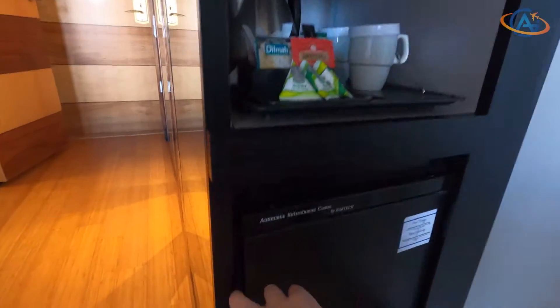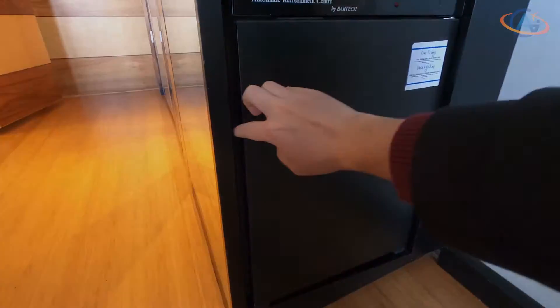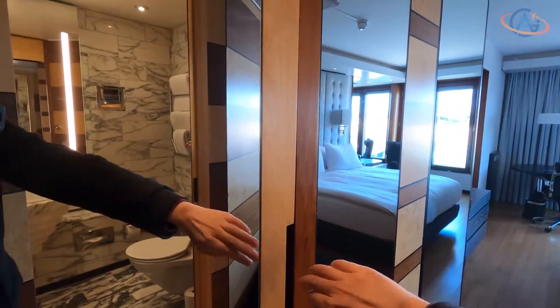Last but not least, the room offers the usual amenities like a kettle and coffee machine, and has a wardrobe which is very unusual.